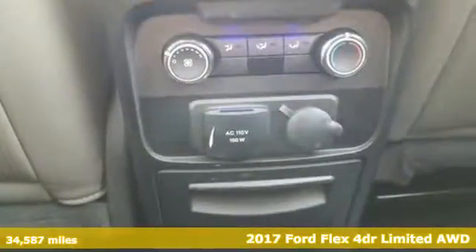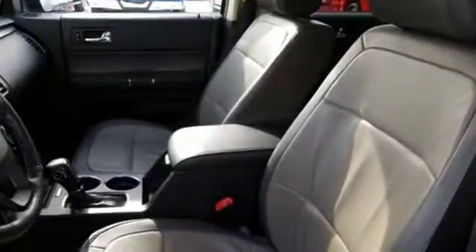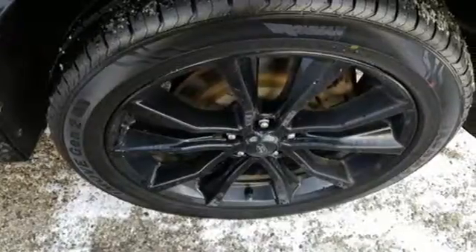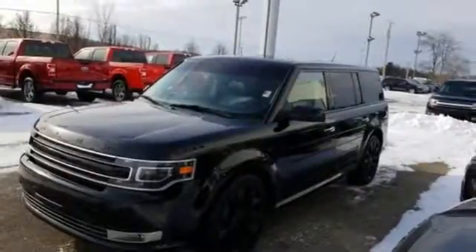It comes with the features you need and, better yet, want: V6 engine, front heated leather bucket seats, integrated navigation system with voice activation, and configurable instrument gauges.